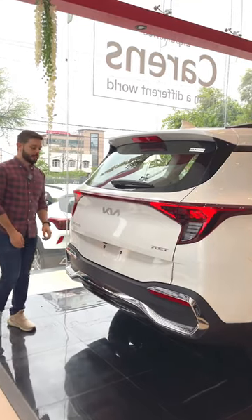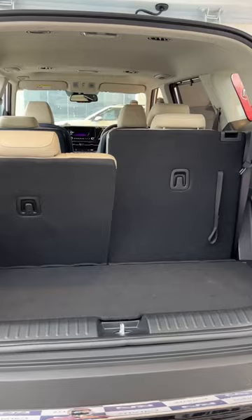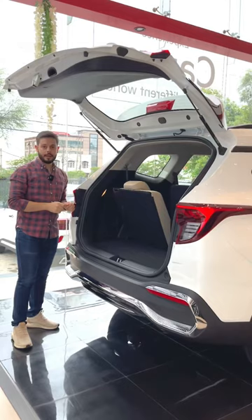This is the Kia Carens, which you get with 6 and 7-seater options. If you talk about boot space, it offers 216 litres of boot space.